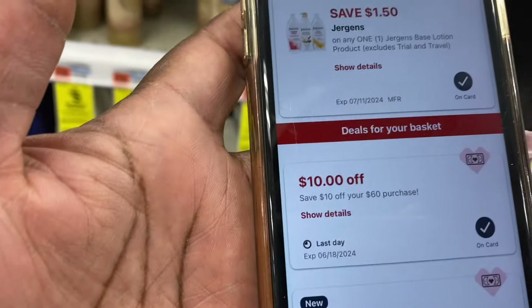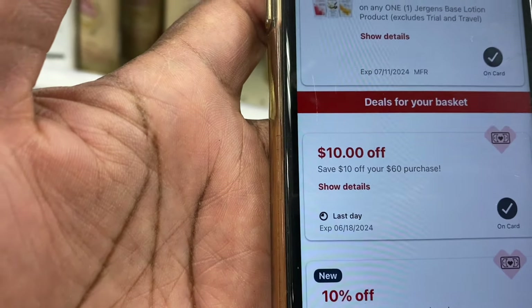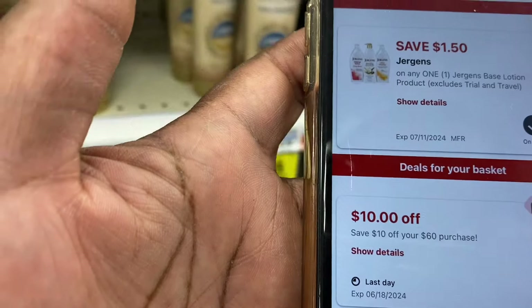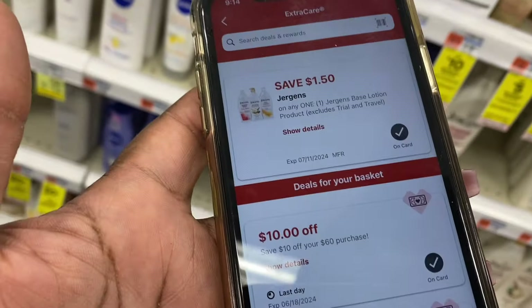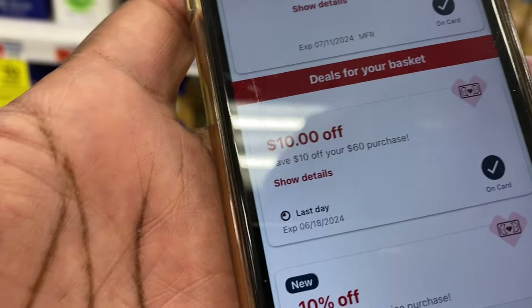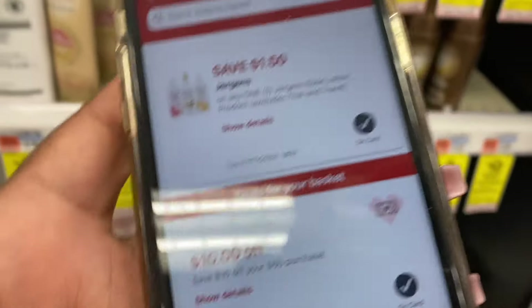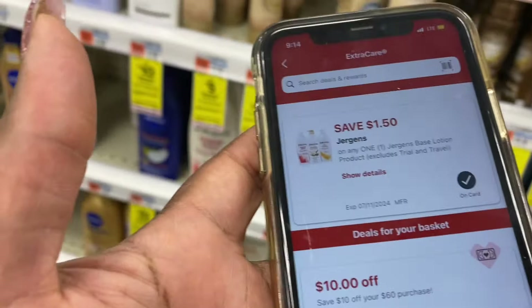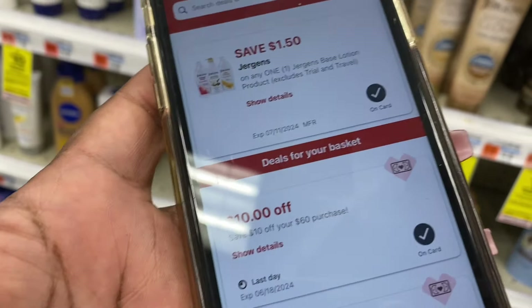I also have a ten dollars off a sixty dollar purchase CRT that I got from going to CVS on Sunday. I picked up a piece of candy and used a twenty percent coupon that comes inside your email. The cashier was like, 'You only want to use twenty percent on this candy?' and I said, 'Yeah — hey, it's my twenty percent!'